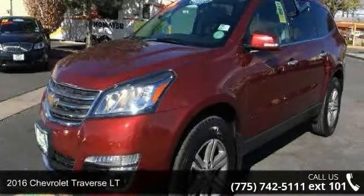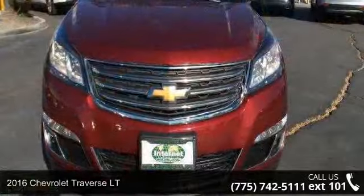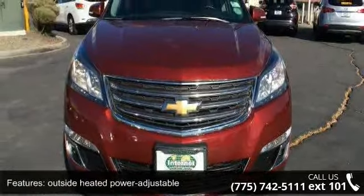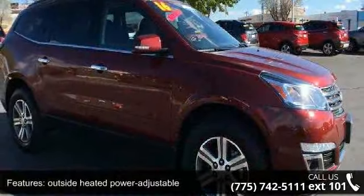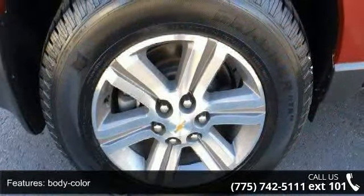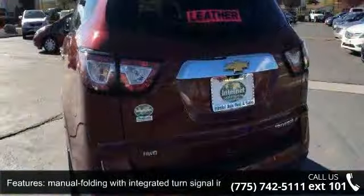Arrive in style with this 2016 Chevrolet Traverse LTE — this may be the set of wheels you've been looking for. Some of the top features included with this vehicle are outside heated power adjustable, body color, manual folding mirrors with integrated turn signal indicators, fog lamps, front headlamp control, and front intermittent wipers with washers and spoiler.